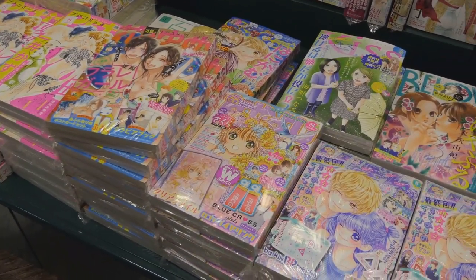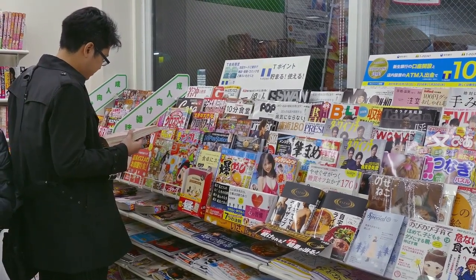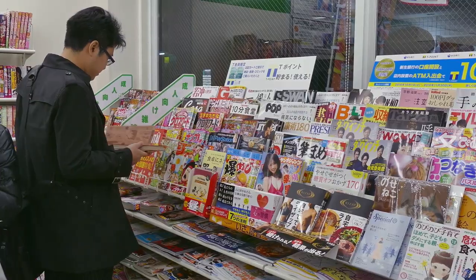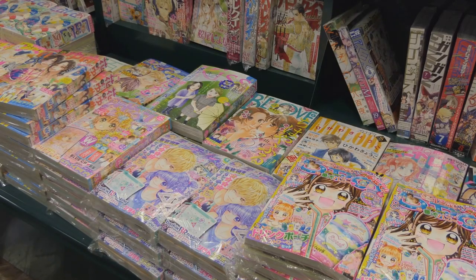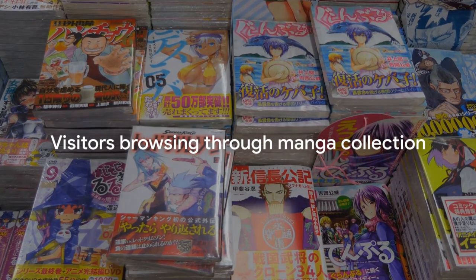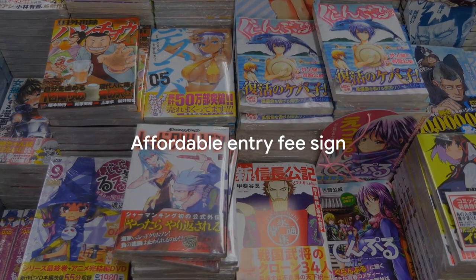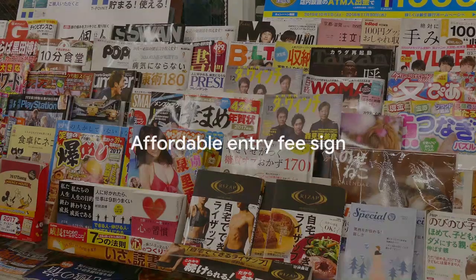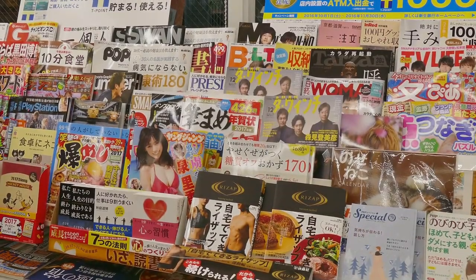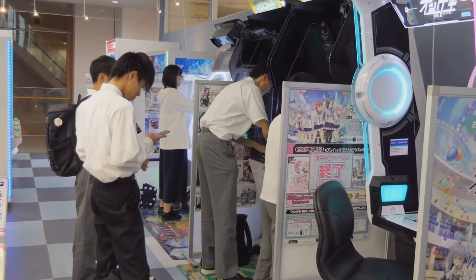Next, at number 3, we have the Kyoto International Manga Museum. This is an absolute must-visit for all manga and anime fans out there. This museum houses an impressively vast collection of manga that spans decades, offering a unique peek into the evolution of this popular art form. You can spend hours browsing through thousands of manga, and the entry fee won't burn a hole in your pocket. Whether you're a die-hard fan or just curious about manga, the Kyoto International Manga Museum is your paradise.